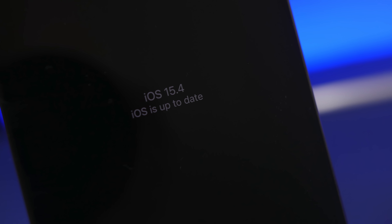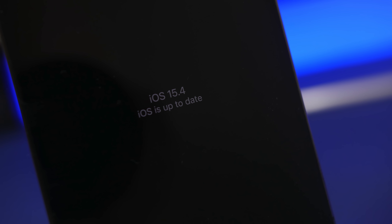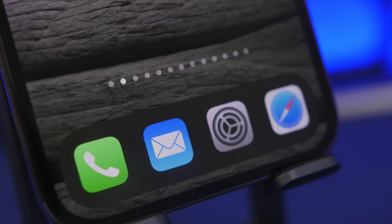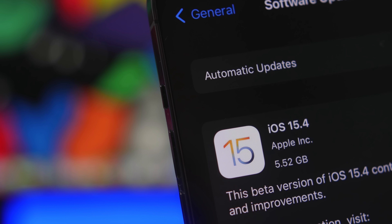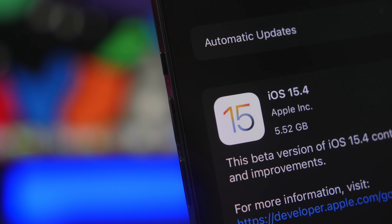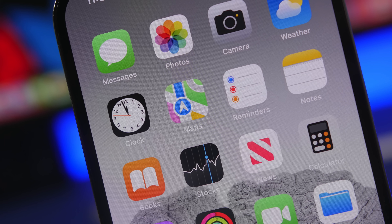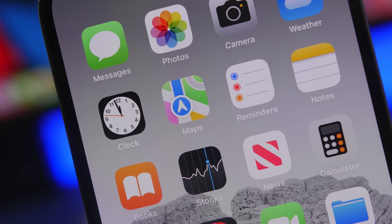In today's video we're talking about iOS 15.4, which has finally been released to the public after going through five beta stages and the RC version. This is an amazing update — it brings a lot of new features and changes to iOS, including more than 20 hidden features that not many people know about.